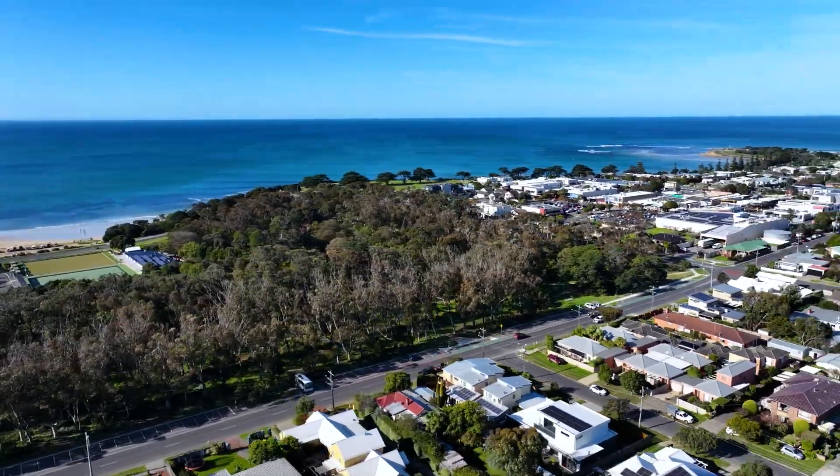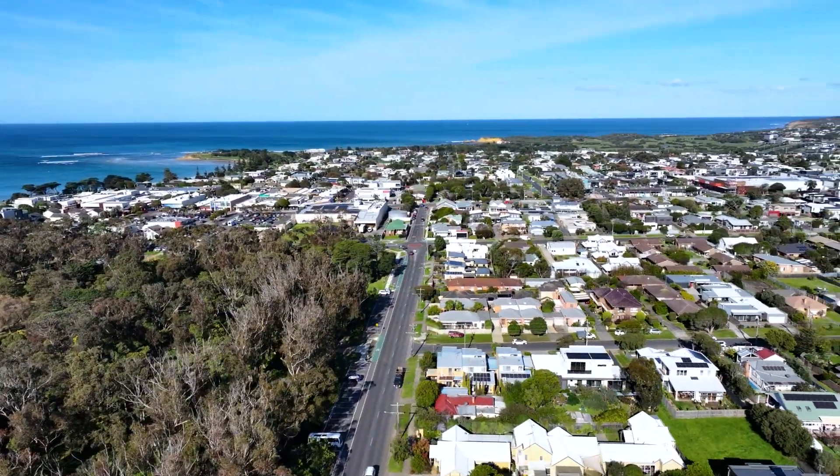To truly appreciate the charm and elegance of this townhouse, an inspection is highly recommended.